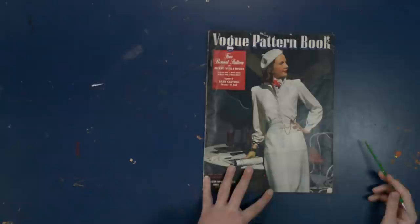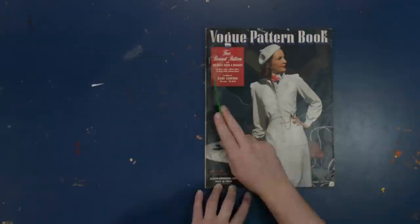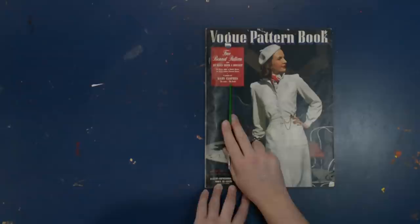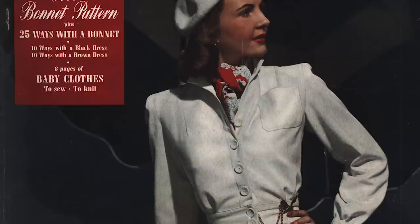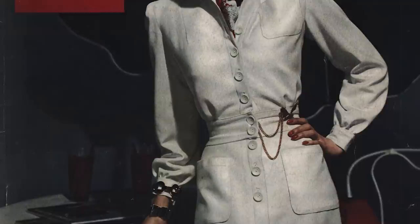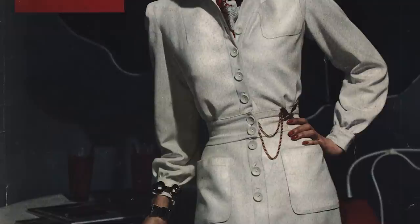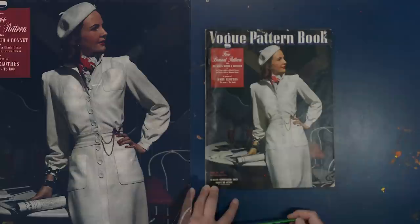Now for my newest addition to my ephemera collection: the Vogue Pattern Book from 1943. It includes a free bonnet pattern, 25 ways to wear a bonnet, 10 ways with a black dress, 10 ways with a brown dress, and eight pages of baby clothes. One of the nice things about Vogue Pattern Books is they have Vogue photographers shooting them. The cover shows a white dress with a matching wool beret, a red and white silk scarf, gold earrings, chunky gold bracelets, white knit gloves, and a red handbag in the background — mostly white with just the accent of red.